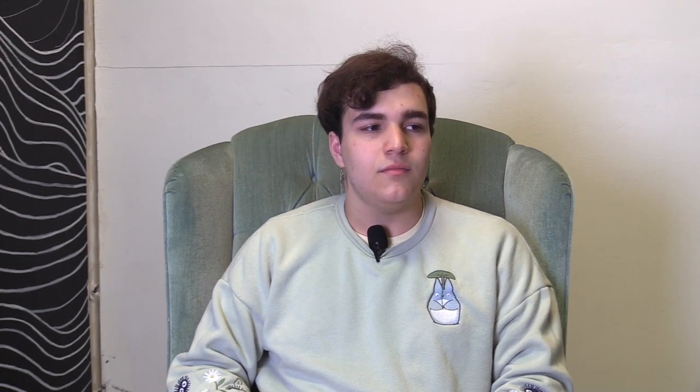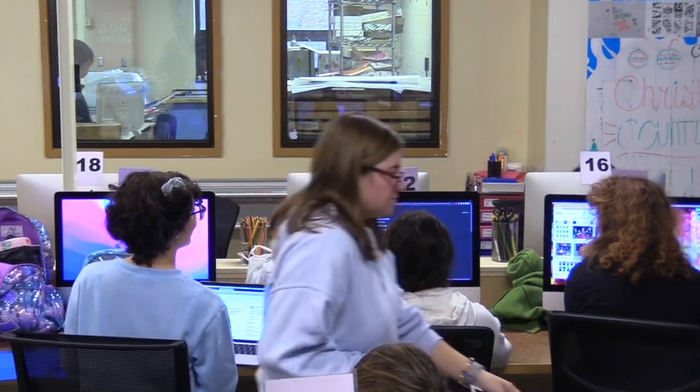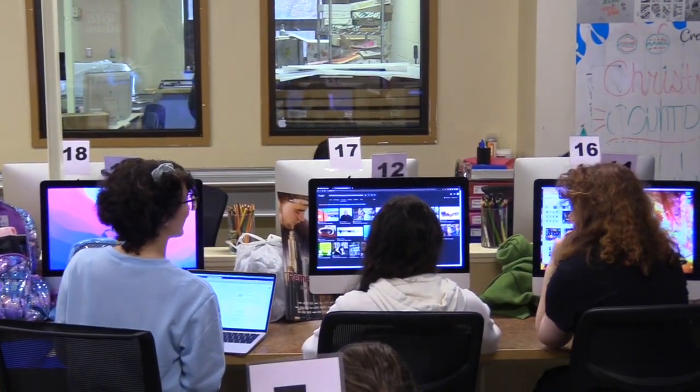In the future, I hope to become a graphic designer because I feel like I have a real passion for it. I'm really enjoying — even under pressure — the kinds of things that we do with work-based learning and just projects in general.